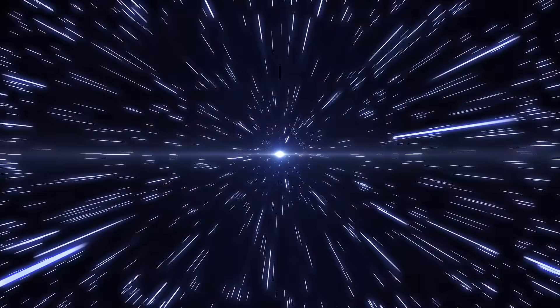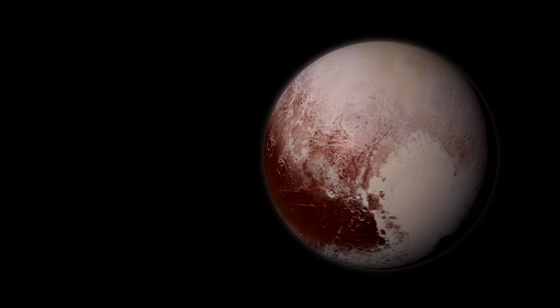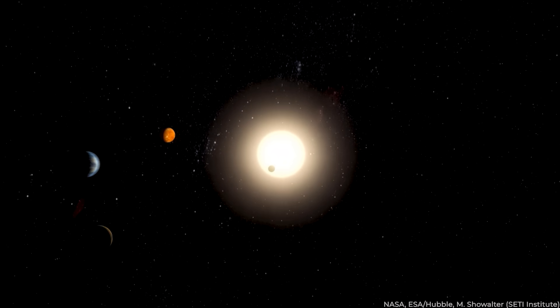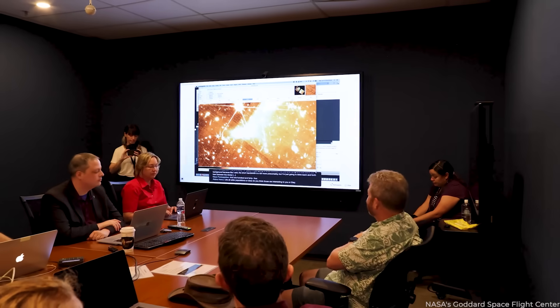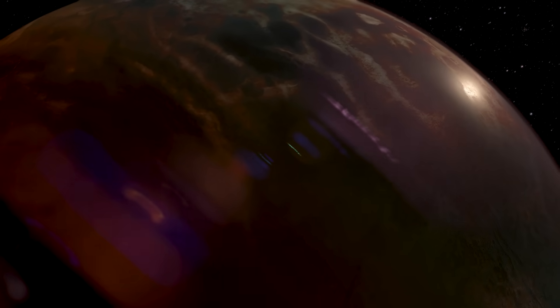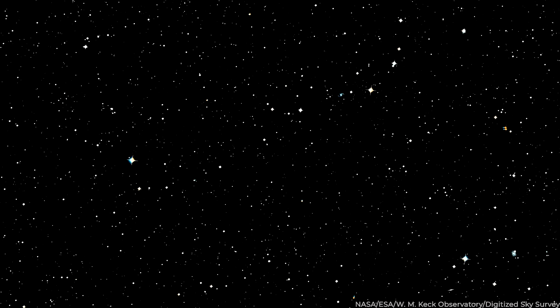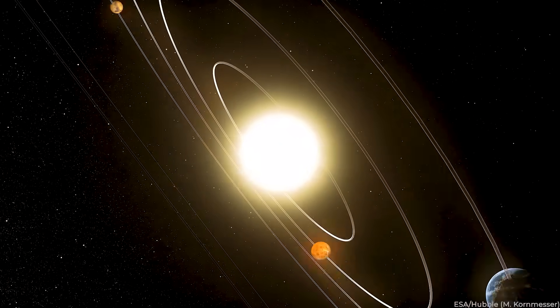NASA has pulled off the ultimate cosmic photobomb, revealing mind-boggling images of Pluto that will make your jaw drop. These out-of-this-world snapshots offer an interstellar peek into the dwarf planet's secrets, leaving scientists and stargazers alike gasping for breath. Get ready to have your concept of space blown to the outer limits, as NASA's groundbreaking mission takes us on an exhilarating visual journey to the farthest corners of our solar system.